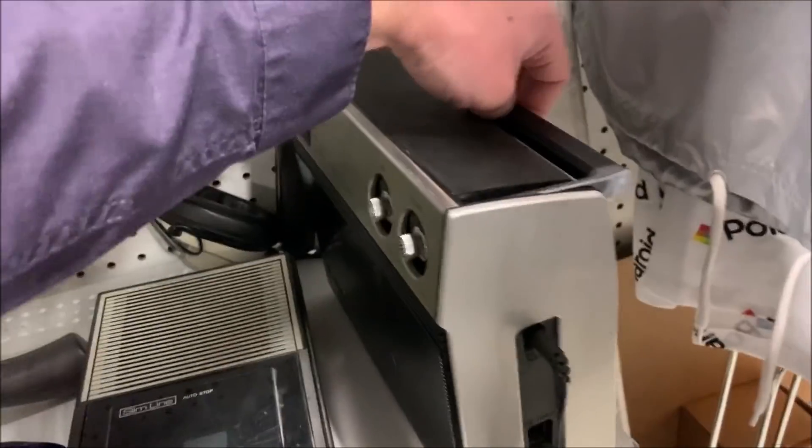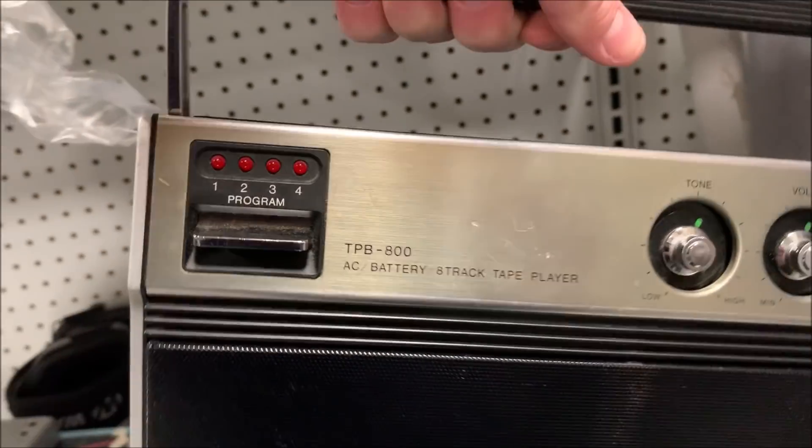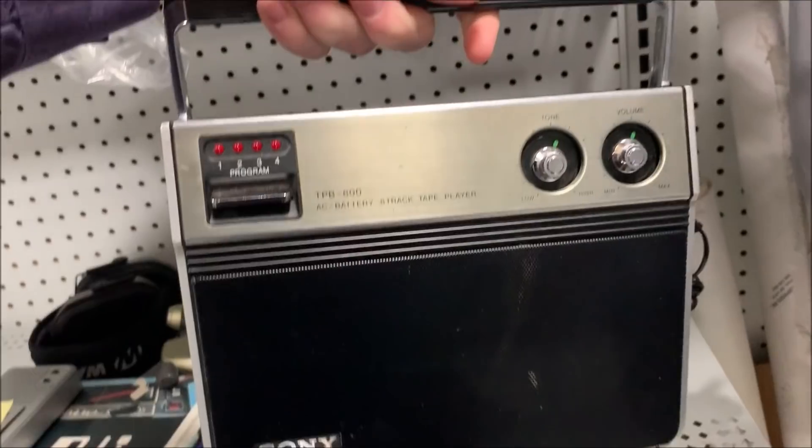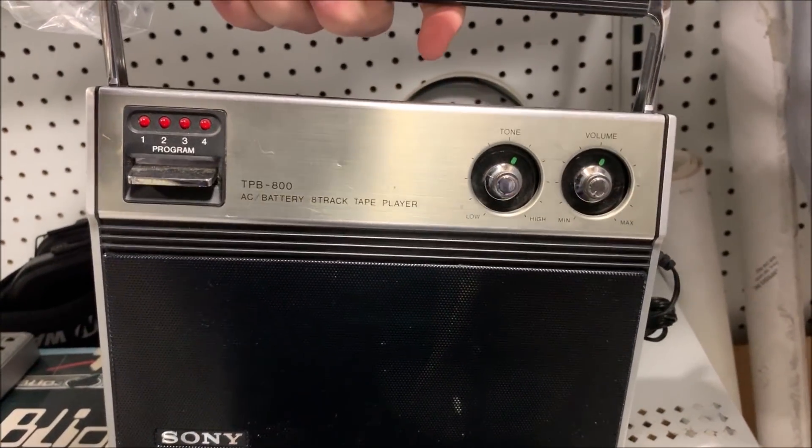Next — I'm assuming it's going to be this. Yes, this is a Sony 8-track player. Sold for $70. Not too bad there.